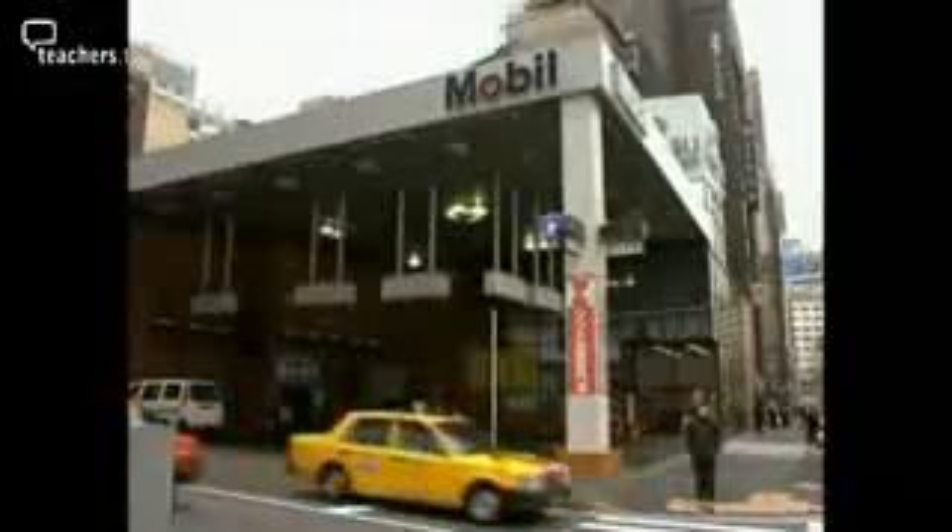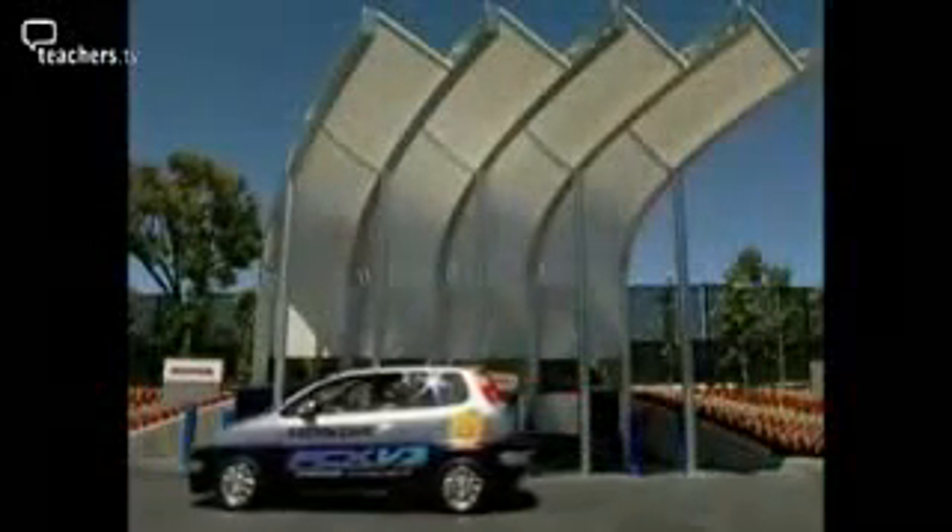Moving over to hydrogen poses a classic chicken-and-egg problem. How are you going to sell automobiles to consumers if they can't go to the corner gas station and fill up with hydrogen? And conversely, how are you going to persuade the gasoline station to put in a hydrogen dispensing unit when there are no vehicles to come in to buy the hydrogen? Not only must almost a billion vehicles be replaced, but a new energy infrastructure must be created. Fortunately, this can be done gradually, and there is a logical place to start.